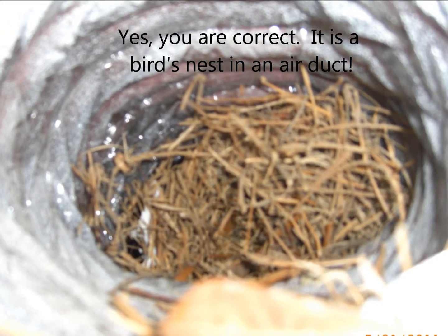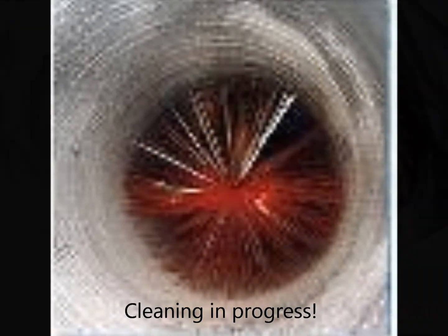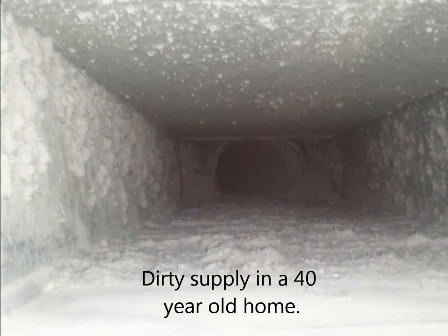Dirt, dust, mildew, pollen, insect debris, and animal dander are recirculated through your air ducts every time you turn on the heat or air conditioner. Combine this with moisture and you have the ideal breeding ground for fungi and germs.